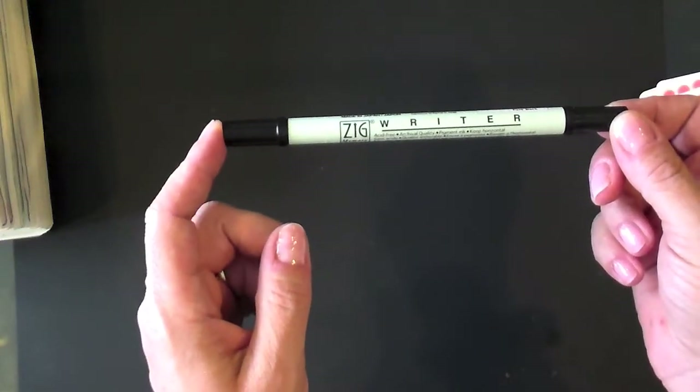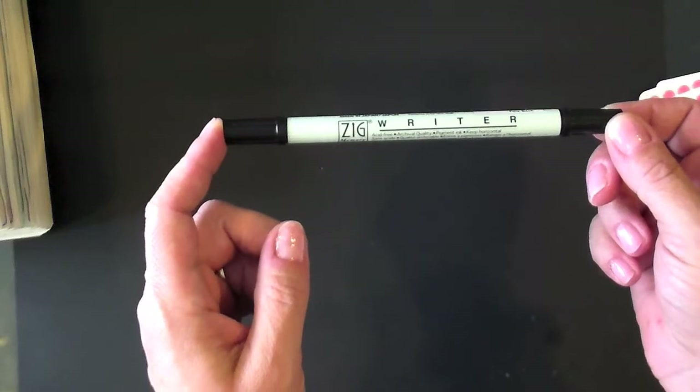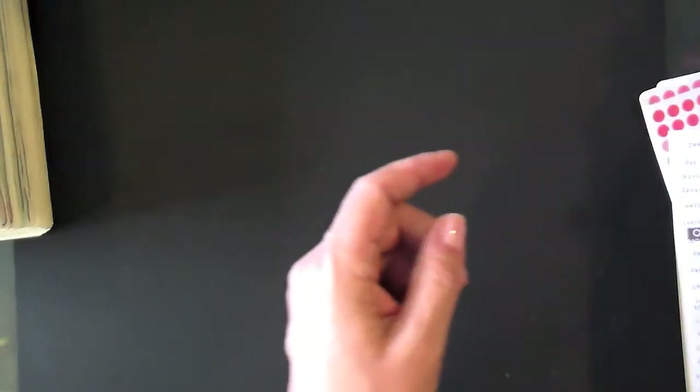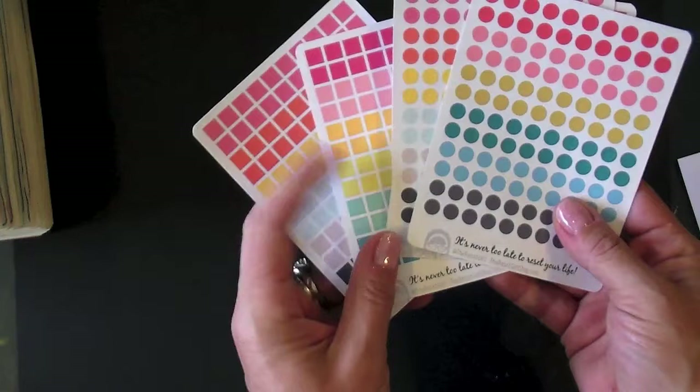One of the things that I do quite a bit is outlining. I outline the page, I outline stickers, I outline the paper, and this is the best marker that I've found for that. A couple of other must-haves for me are stickers from the Reset Girl.